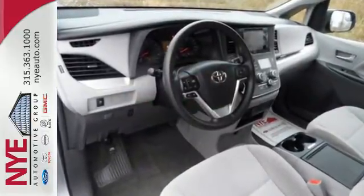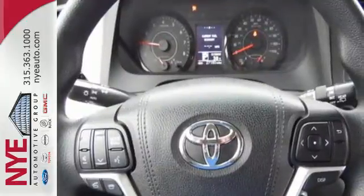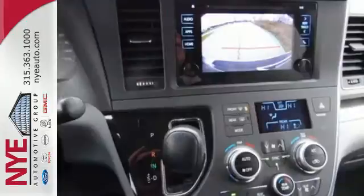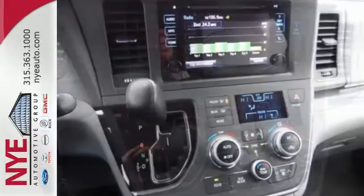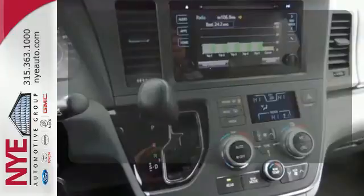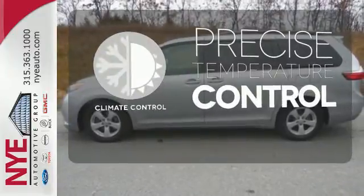Amenities include a split-and-stow third-row seat, three-zone climate control, backup camera, in-tune audio with touchscreen display, and so much more. You'll love its comfortable and impressive ride, plus its powerful V6 engine. Select the perfect temperature with the climate control.